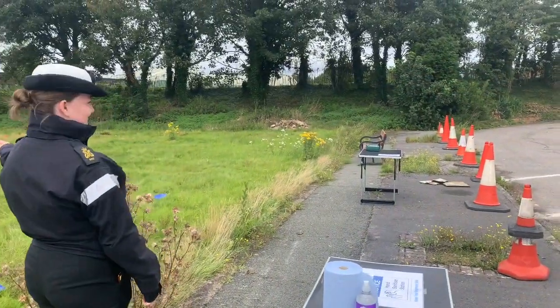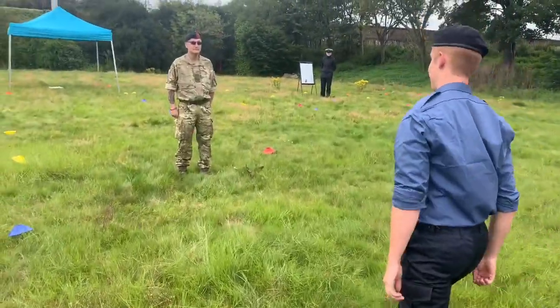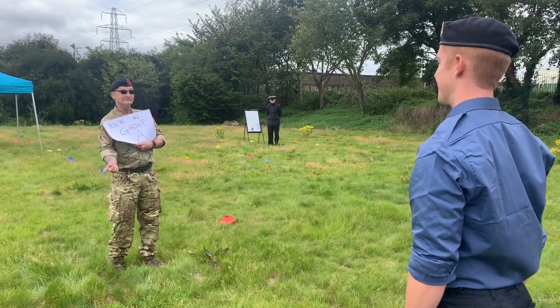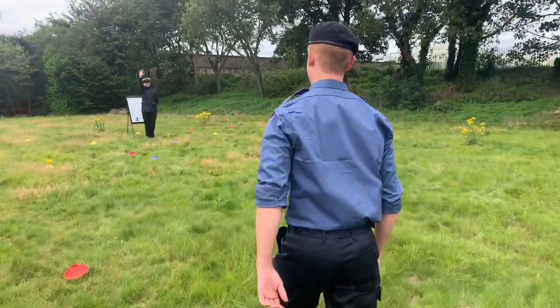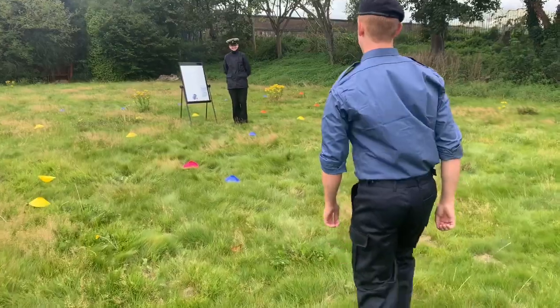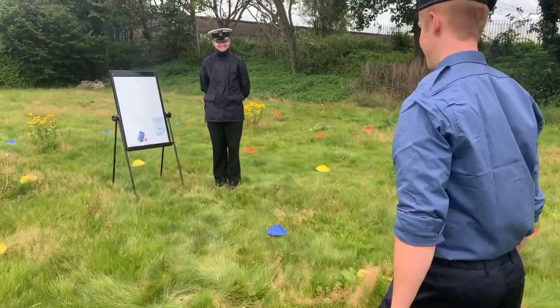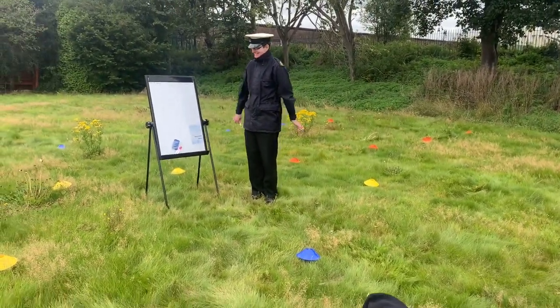Once you've sanitized your hands, the next stage is to go into your designated training area. A member of staff will tell you what area you are in for that night. Once you've been told which area you are in, make your way to that area and an instructor will meet you there, and once all cadets are present we'll begin the teaching session.